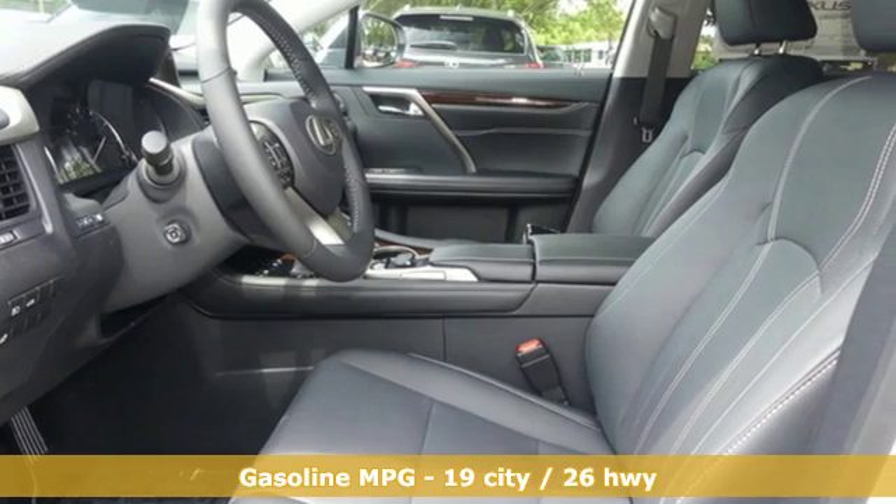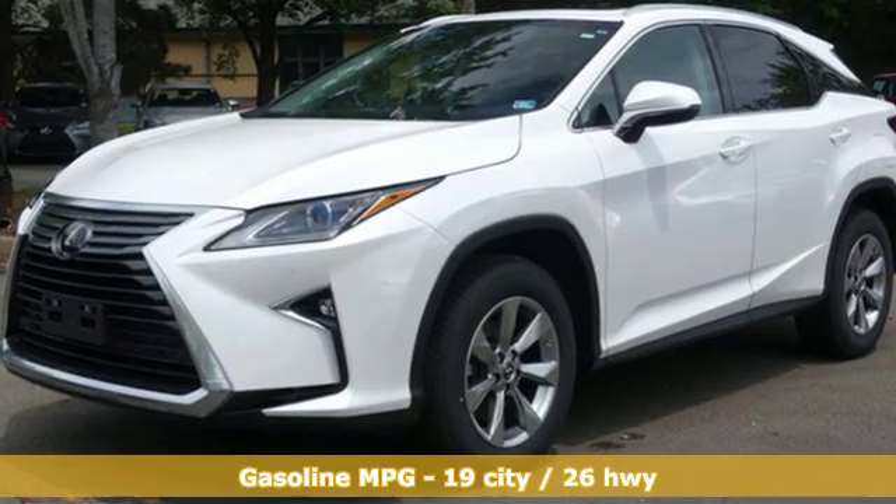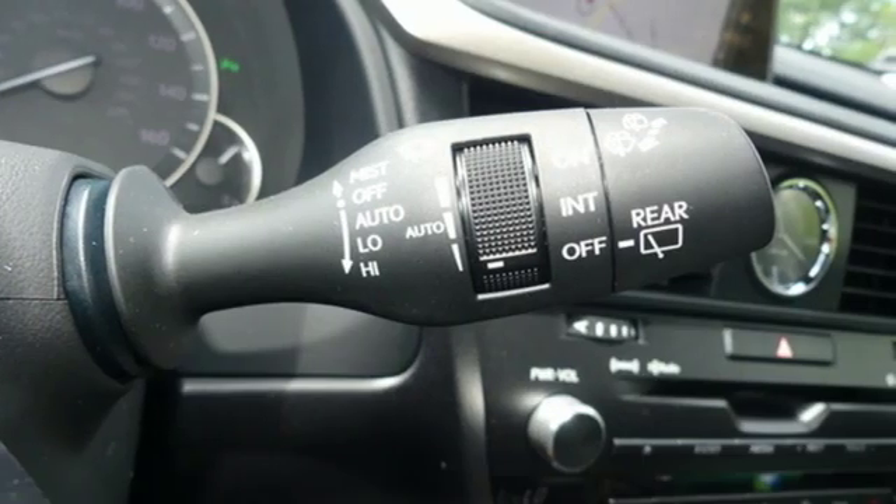V6 engine, gas pressurized shocks, smart device navigation, power heated mirrors, dual zone climate control.